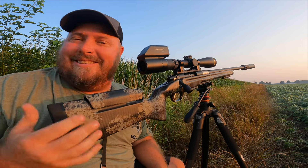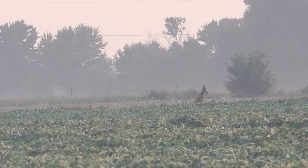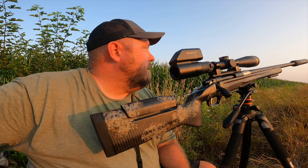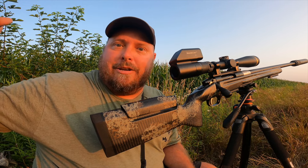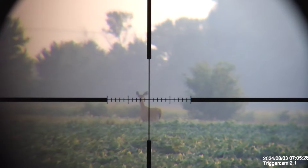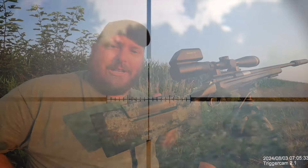I think I dropped her. I had to hold high on that one. That corner is 330 yards away from me, and she was way out beyond the corner, so I'd say she was in the 380 to 390-yard range — I don't think she broke 400. But it looks like I dropped her right in her tracks. I heard the smack — it takes a minute for that sound to get back to me, but it's so cool. You can reach out there and touch them with a 300.